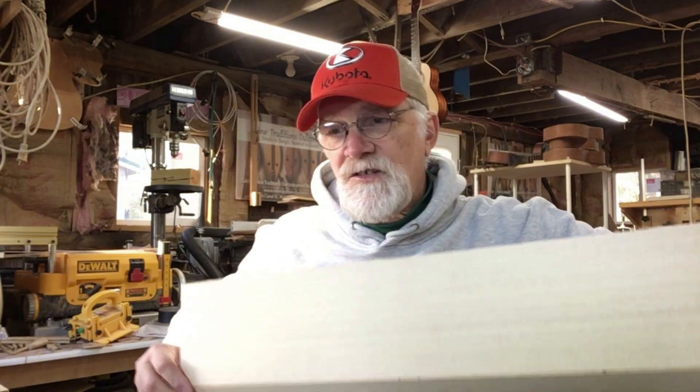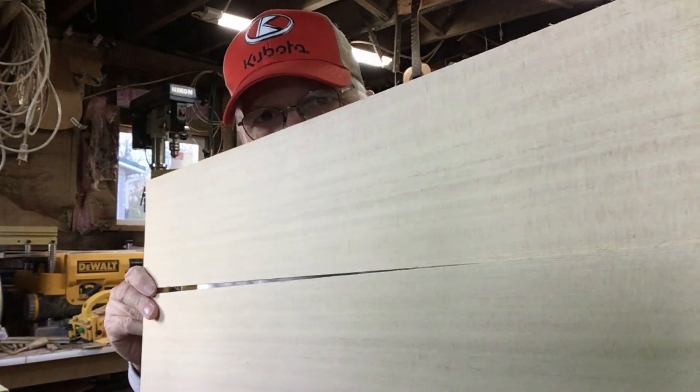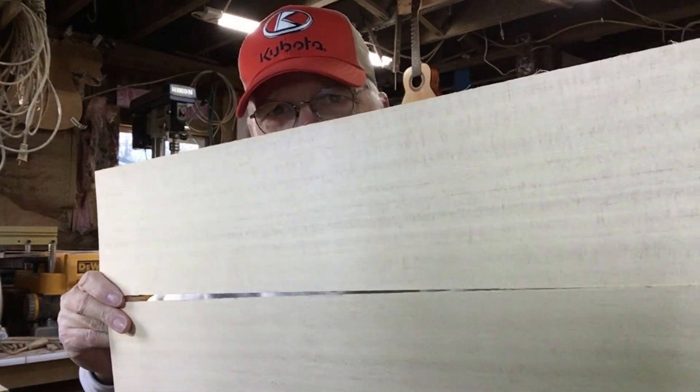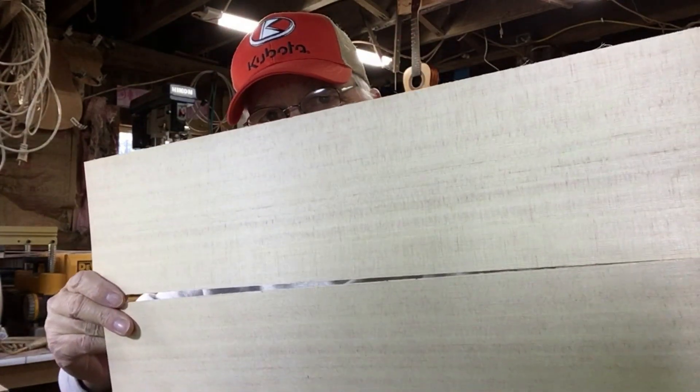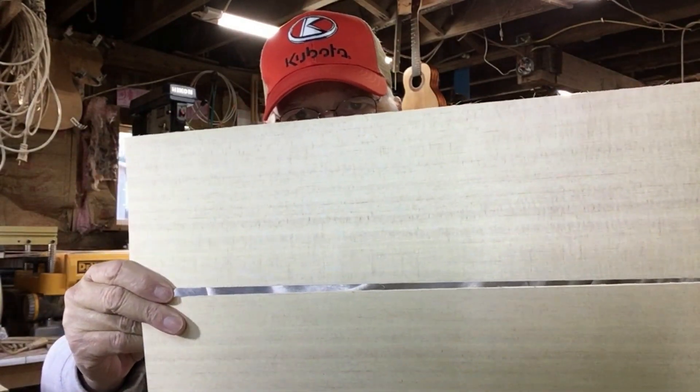Here's the top for #883. This is an Alaska Sitka spruce — the grain is so straight. It's quarter sawn, of course. This is going to be an incredibly brilliant-sounding six string. Amazing straight grain on this, and quarter sawn. So that's #883 back, top, and sides.